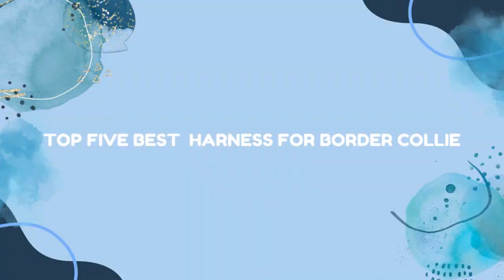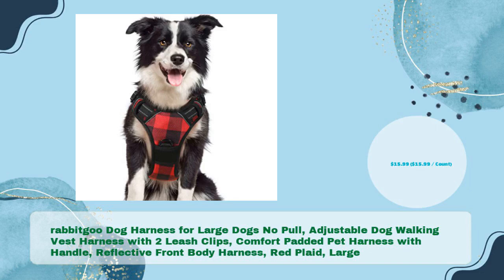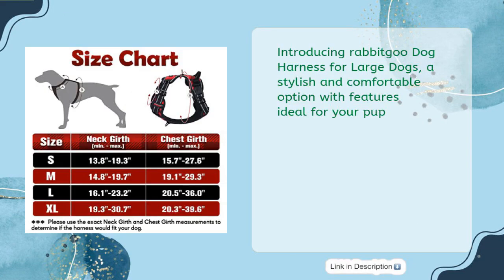Top 5 Best Harness for Border Collie. Introducing the Rabbit Goo Dog Harness for Large Dogs — a no-pull adjustable dog walking vest harness with 2 leash clips, comfort padded, pet harness with handle, reflective front body harness, Red Plaid, Large, in just $15.99.